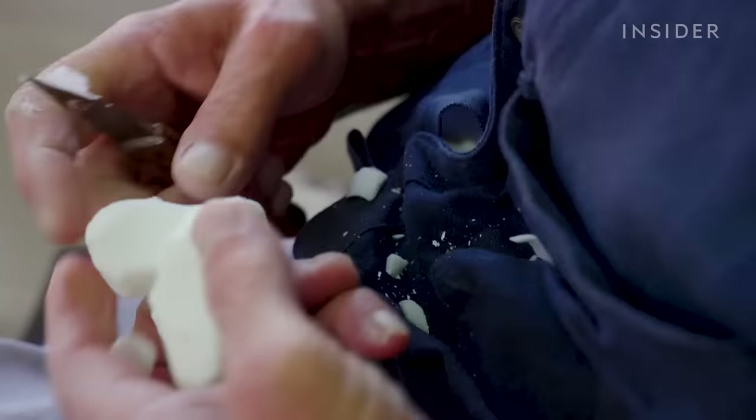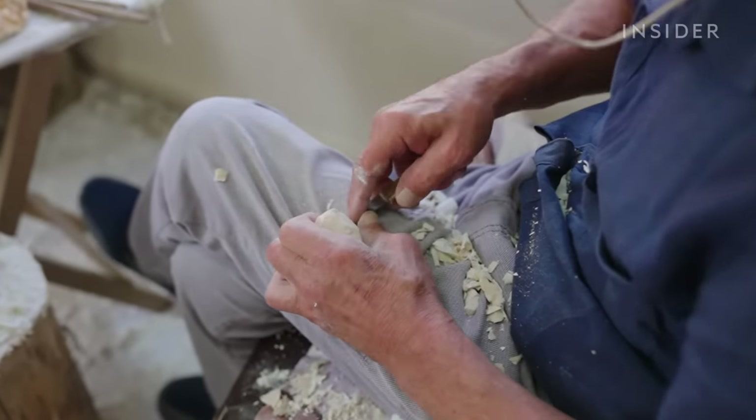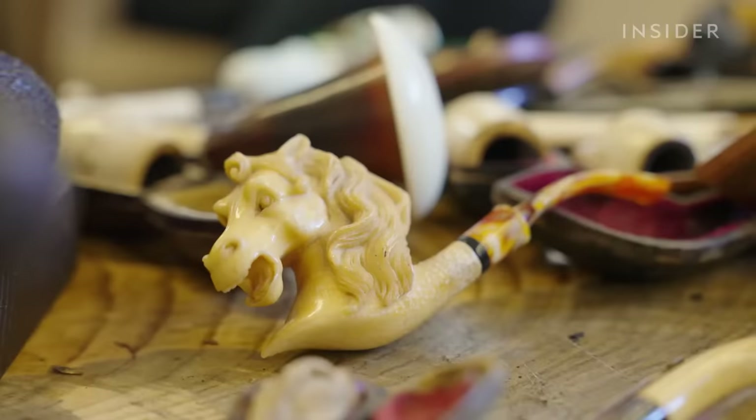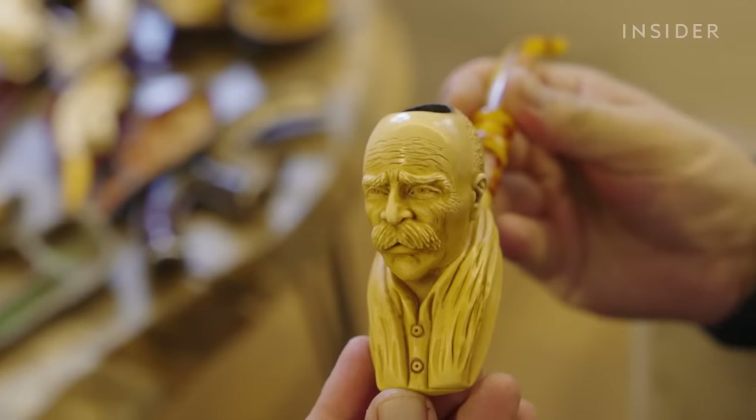Turkish people have been making Meerschaum pipes since the early 1600s. Meerschaum, also known as sepiolite, is a clay-like mineral. It's lightweight, porous, and heat-resistant, making it ideal for pipe smoking. Its porousness allows it to absorb tar and nicotine, reducing how much is inhaled, which some pipe smokers prefer.